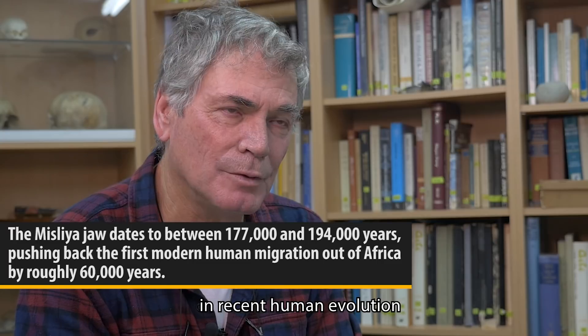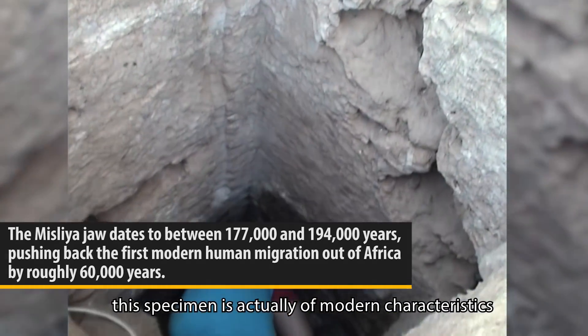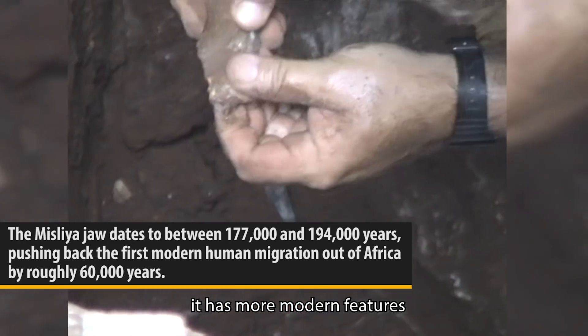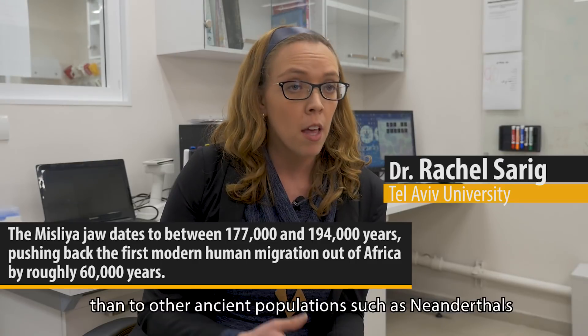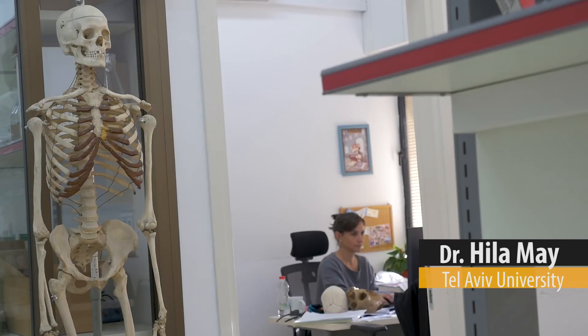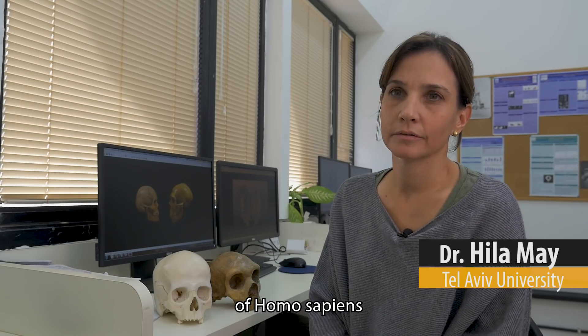When they started moving out of Africa and what geographical route they chose are the two most important questions in recent human evolution. This specimen is actually of modern characteristics — it has more modern features, which are similar to modern populations than to other ancient populations such as Neanderthals.